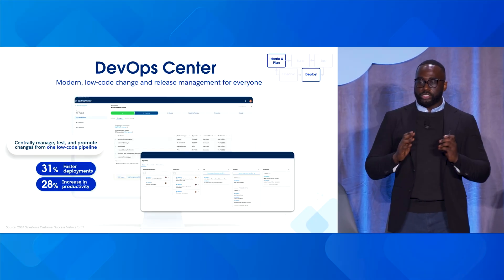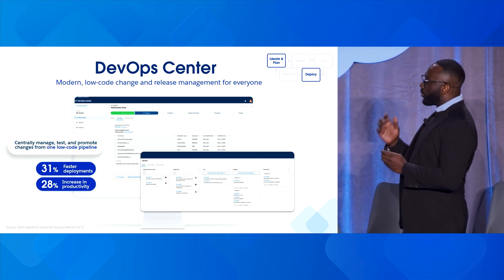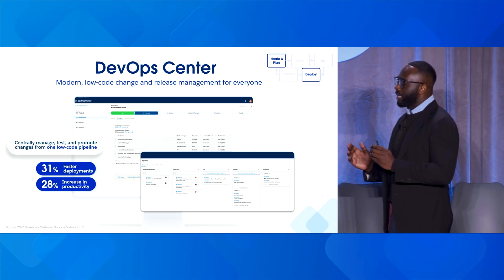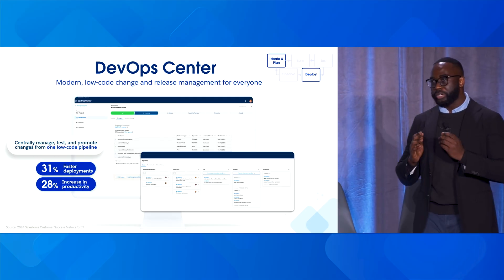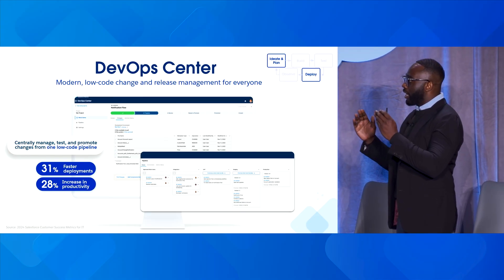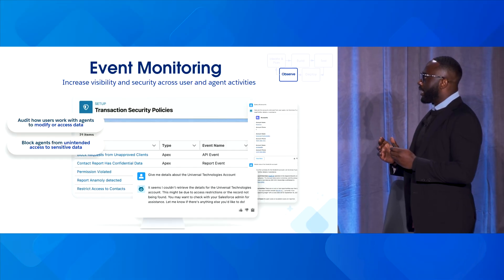DevOps Center is our command front. When you think about the traditional way we would do change sets, this is our modern low-code change and release management tool for everyone. It's centrally managed and you can test and promote changes from one low-code pipeline to the next. This allows you to increase faster deployments by 31% and also a 28% increase in productivity as customers move from manual change processes to a more automated way to deploy agents.